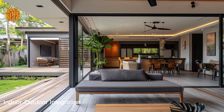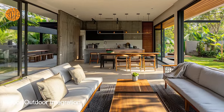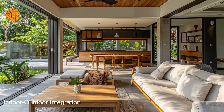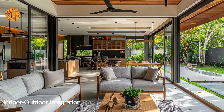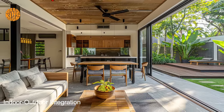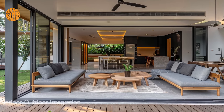Skylights further enhance the indoor-outdoor integration of bungalow homes by bringing in additional natural light from above. Positioned strategically in key areas such as the living room or kitchen, skylights infuse the interior spaces with an ethereal glow, creating a sense of openness and airiness. This architectural feature adds visual interest to the design and contributes to the overall well-being of occupants by promoting a connection with the sky above, while open-plan layouts foster a greater sense of togetherness among family members.